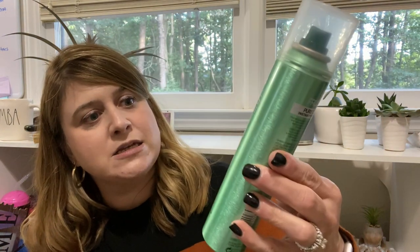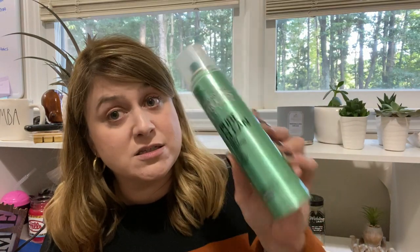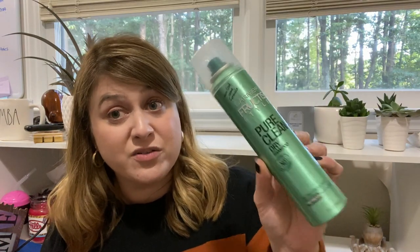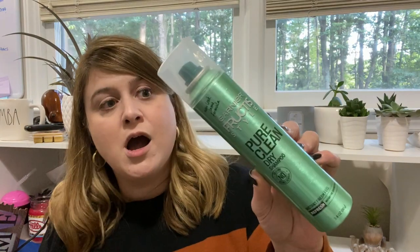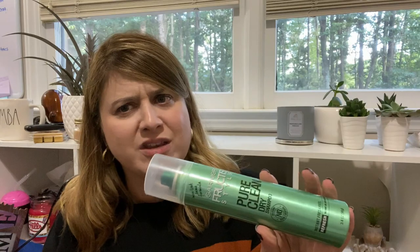Then I saw this — the Garnier Fructis Pure Clean Dry Shampoo. Name brand dry shampoo! I like Garnier Fructis. It's the hairspray I've used for years and years, literally since college — big fan. I found myself needing some dry shampoo the other day and couldn't believe I didn't have any. So I saw this for a dollar and this is a good size bottle.